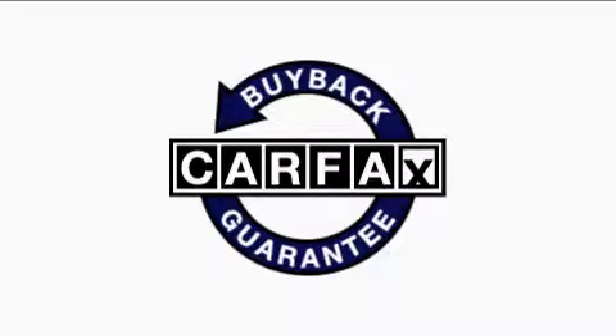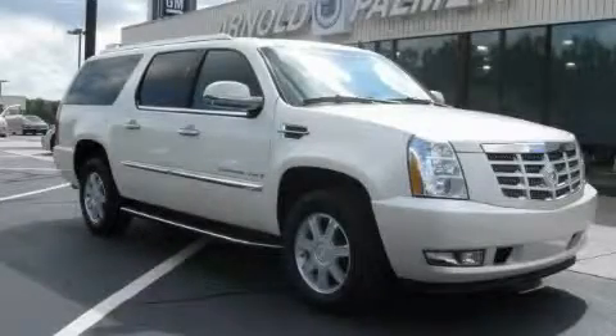This vehicle has had only one owner, and it qualifies for the Carfax Buyback Guarantee. Call now to find out how you can own this breathtaking SUV.